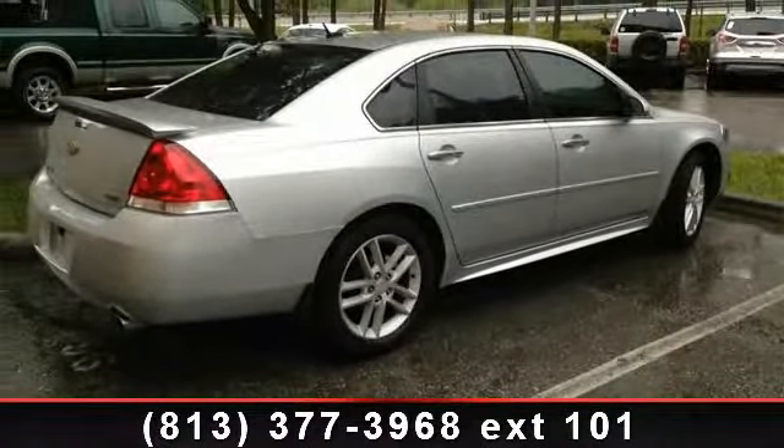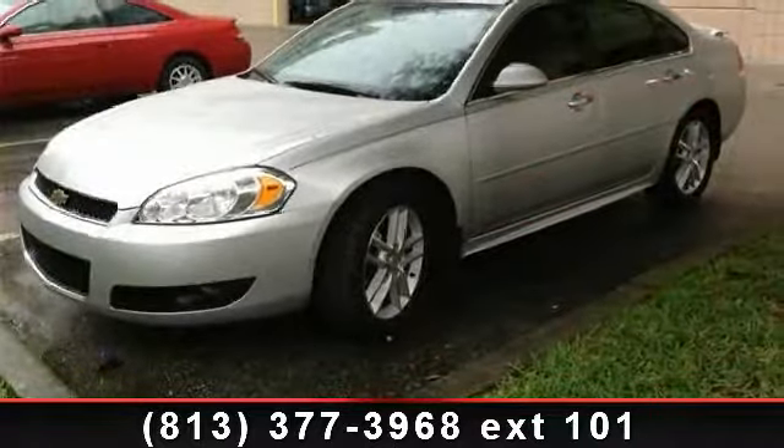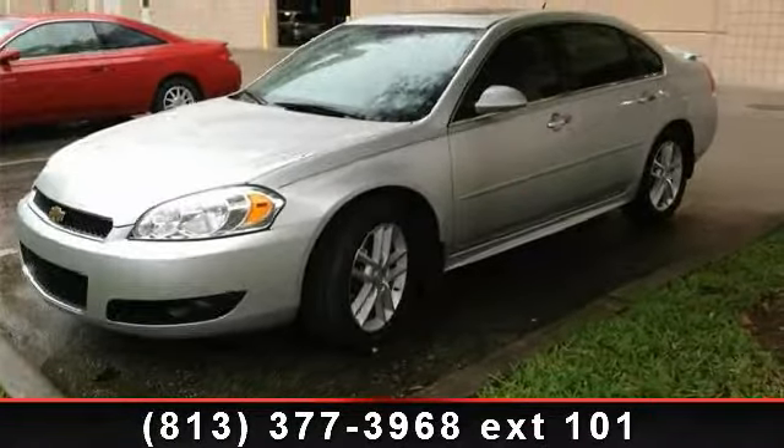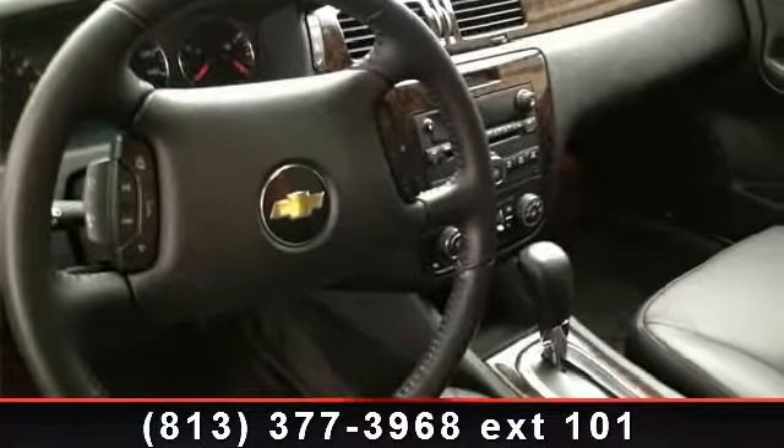This vehicle's top features include Air Conditioning, SiriusXM Satellite Radio, Electronic Stability Control, Front Dual Zone AC, Remote Keyless Entry, Heated Door Mirrors, Bumpers, Body Color, Spoiler, and Tilt Steering Wheel.